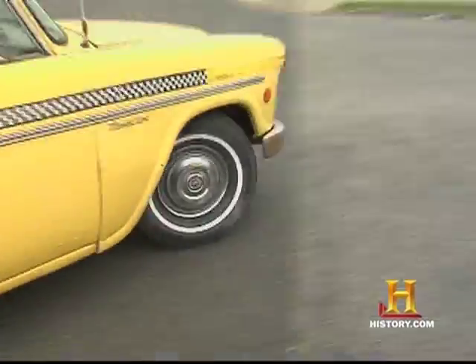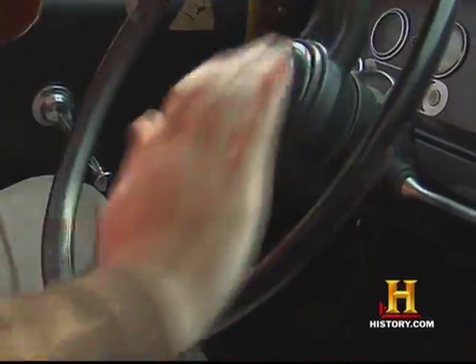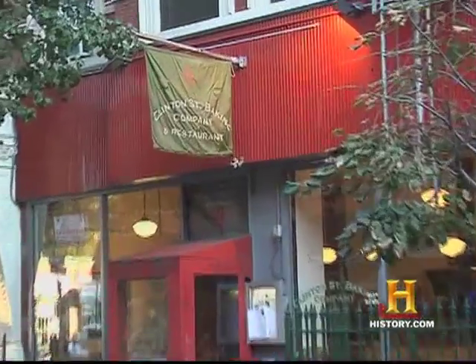Probably the most traditional Hanukkah food is the potato pancake, otherwise known as the latke. I make mine from a box, but over at Clinton Street Bakery, where we're headed, I hear they make them from scratch. Crispy, tasty, and just right.